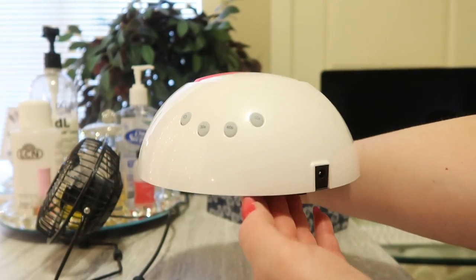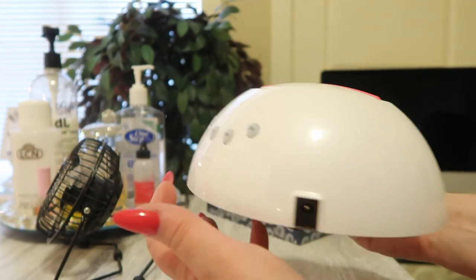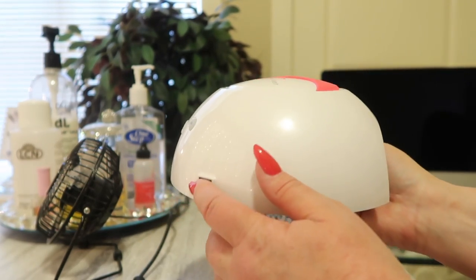The plug for the lamp is on the side, which I really like. Instead of having it in the middle, I like it on the side.